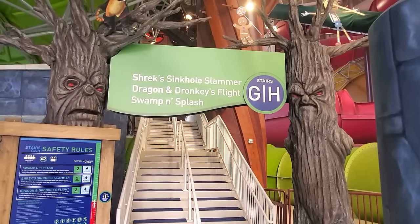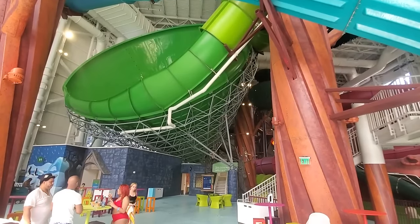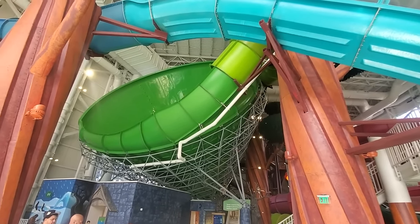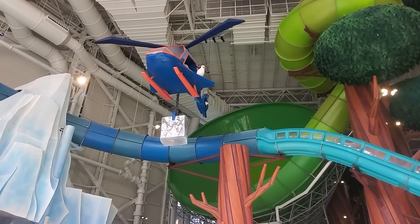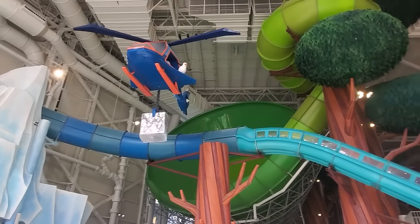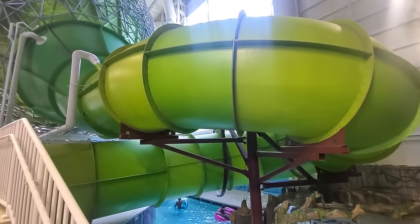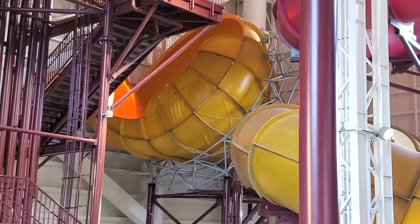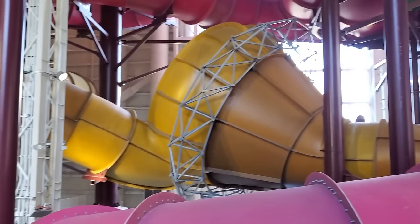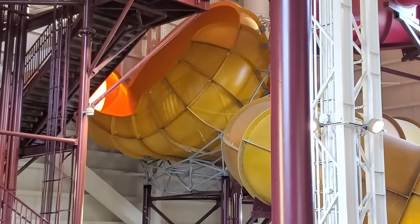The final stair towers are G and H, which offer a total of three Shrek-themed family raft slides. Shrek's Sinkhole Slammer is a ginormous tornado slide — unique in that it is longer than any other version I've seen. The raft twists through the course for several seconds before dropping into the giant funnel, then continues through a helix before hitting the exit pool. Swamp and Splash is another fantastic raft slide featuring three mini funnels — incredibly rare. The drop into each funnel is large enough to create weightlessness while ascending the wall. You feel like you will fall out, but in a good way.